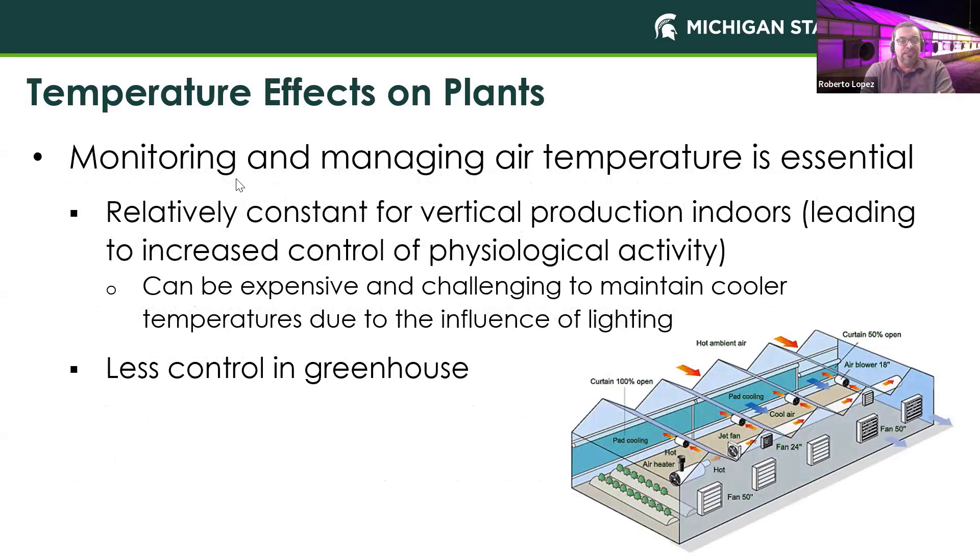It's really important to monitor and manage the air temperature. The good thing for indoor production is that it's relatively constant compared to a greenhouse — you don't have that solar radiation affecting temperatures within the indoor facility. We do need to consider the lights, which are probably our biggest factor affecting our HVAC systems. There's much less control in a greenhouse, even though we can use pad cooling, heating, and venting; it's much more challenging to keep environmental parameters within set points.